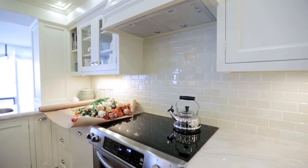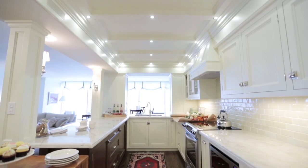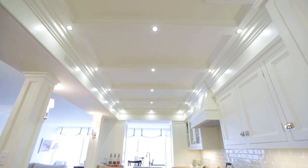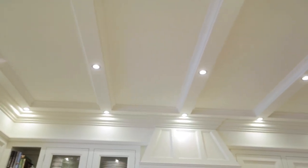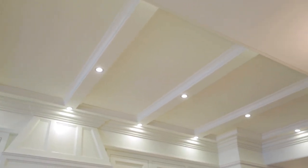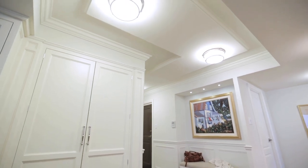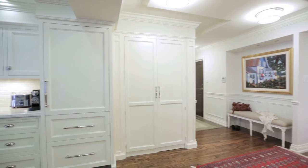Because we had some issues with lighting in this condo — there really wasn't much of any — we had to get creative in how we were going to use the ceiling and bring in some light. In the kitchen, we created a coffered effect and recessed small LED lights. In the entrance area, we created a ceiling detail that drops it down a little bit and we were able to install a lot more lighting, while at the same time making it look like a decorative feature.